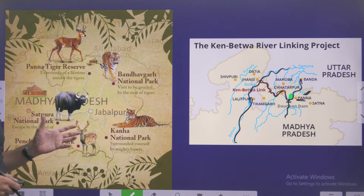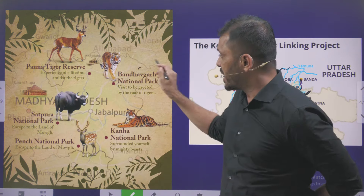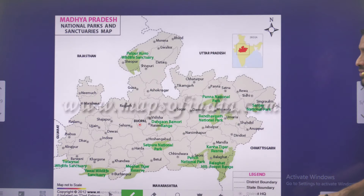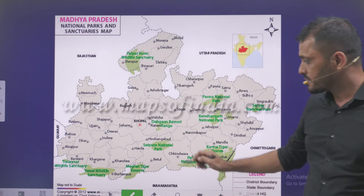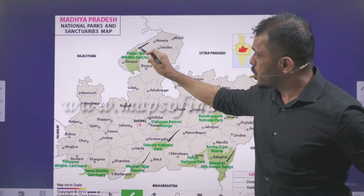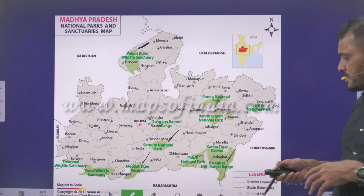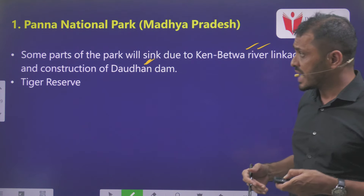Some of the important national parks or Tiger Reserves in Madhya Pradesh are Bandhavgarh National Park, Kanha National Park, Pench National Park, Satpura National Park, and Panna Tiger Reserve. Apart from that, there are Balaghat Hill Forest Range, Satpura National Park, Mega Tiger Reserve, and Palpur Kuno Wildlife Sanctuary. These are all important wildlife sanctuaries and Tiger Reserves located in Madhya Pradesh.